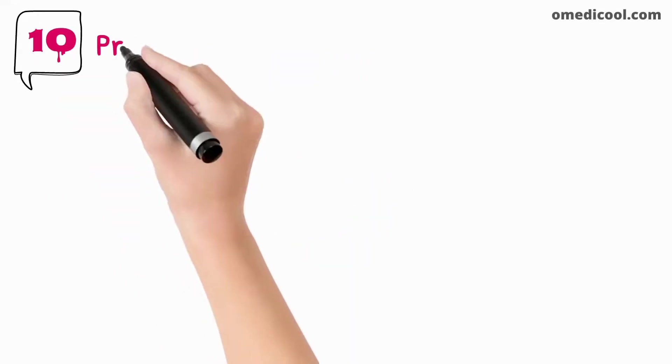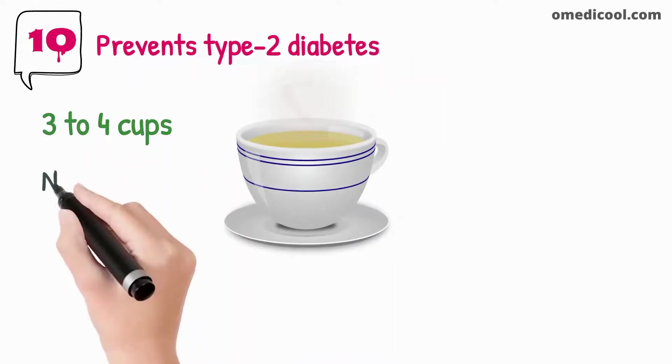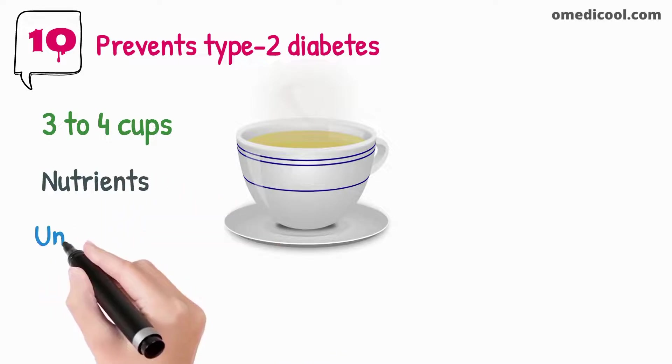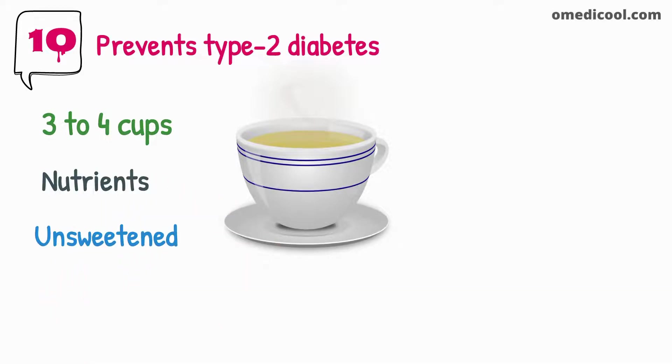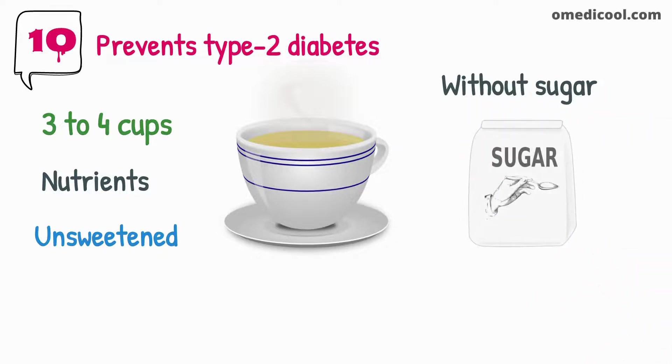Green tea prevents type 2 diabetes. Daily intake of 3 to 4 cups of green tea lowers the risk of developing diabetes. Green tea is a powerhouse of nutrients, and if you take unsweetened green tea regularly, it will lower the risk of diabetes and other metabolic disorders. As a diabetic patient, one should drink green tea without sugar to get the best results.